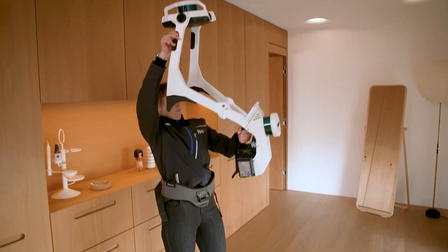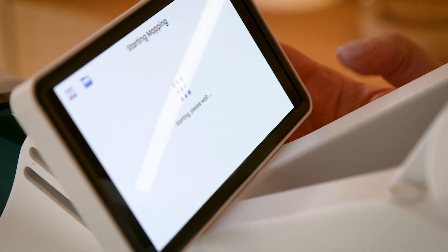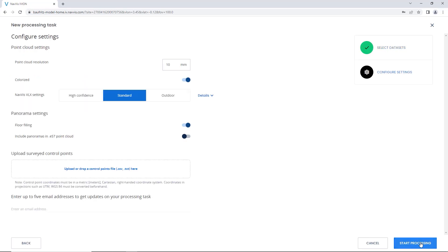At Navis, we're bridging the gap between the digital and physical worlds through reality capture technology. Navis builds industry-leading wearable and handheld laser scanning systems, as well as Navis Iveon, our SaaS platform for managing and accessing your 3D data.